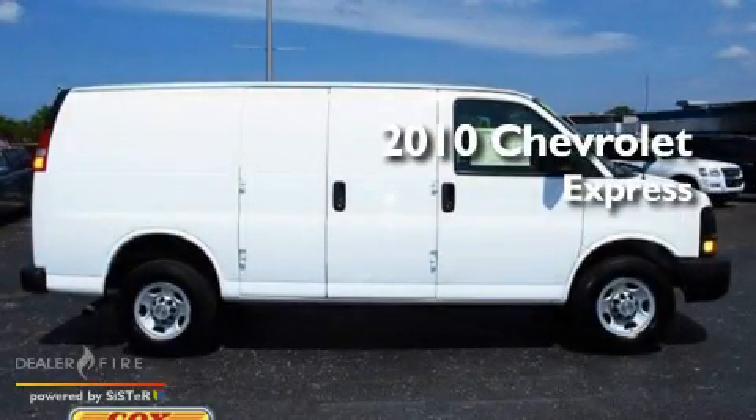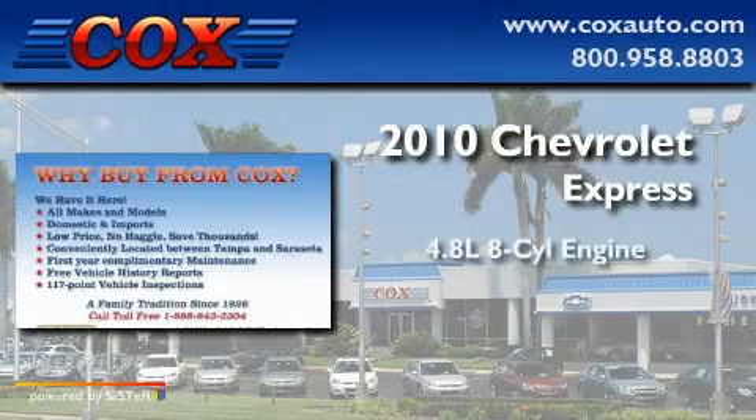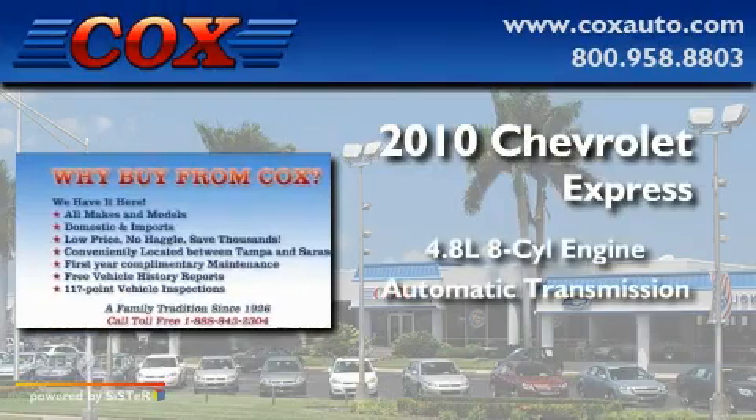This is a 2010 Chevrolet Express. It has a 4.8-liter, eight-cylinder engine and an automatic transmission.